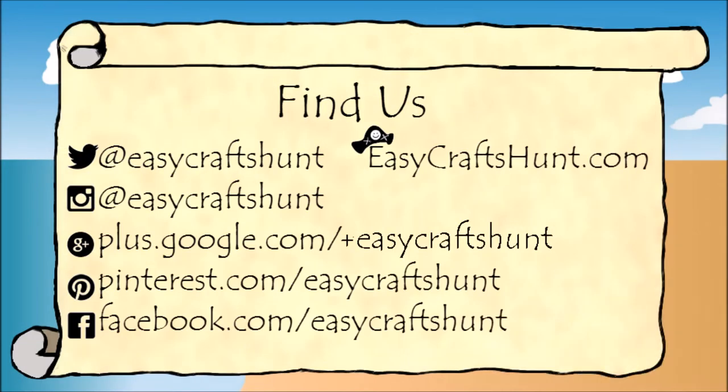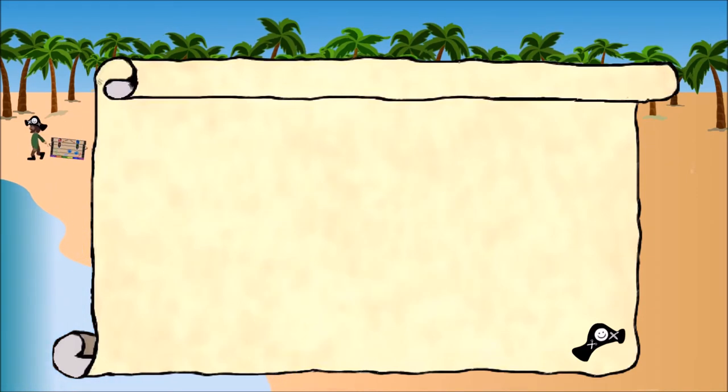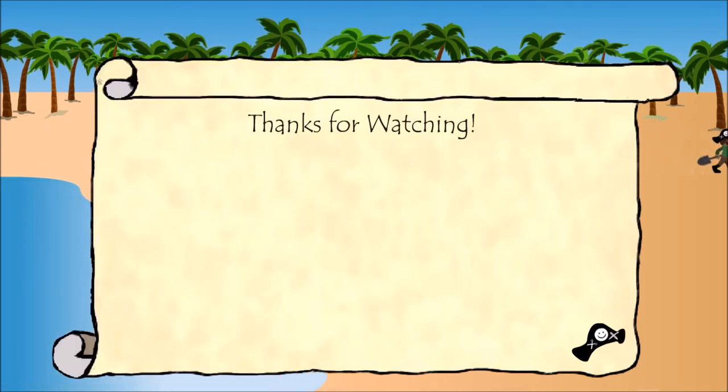Find us on your favorite social media website and at EasyCraftsHunt.com. Pictures provided by EasyCraftsHunt.com, made with Pixlr Editor and Movie Maker, intro by Delphin Studios, music by Kai Engel. If you enjoyed this video, please remember to like and share. Subscribe for more fun craft videos, and thanks for watching.